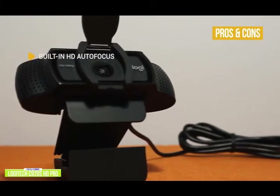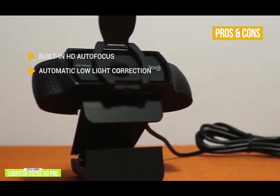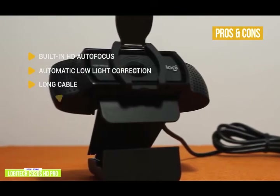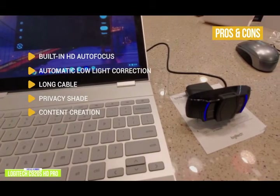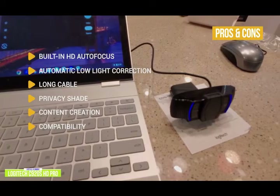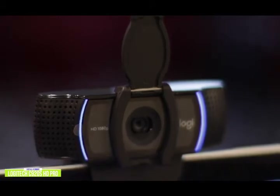The pros include built-in HD autofocus to keep you in focus during calls, automatic low-light correction to stream clear video even in dim light, and video that automatically adjusts to accommodate shadowy or harsh lighting conditions. You get a 60-inch USB cable for flexibility on where to position your webcam. A privacy shade physically blocks the lens to prevent unwanted access. It also works with Logitech Capture to make polished videos. Compatibility includes Windows 7, 8, 10, Mac OS, Chrome OS, and Android. The one con is Mac compatibility — it only works at 720p for FaceTime on Mac.